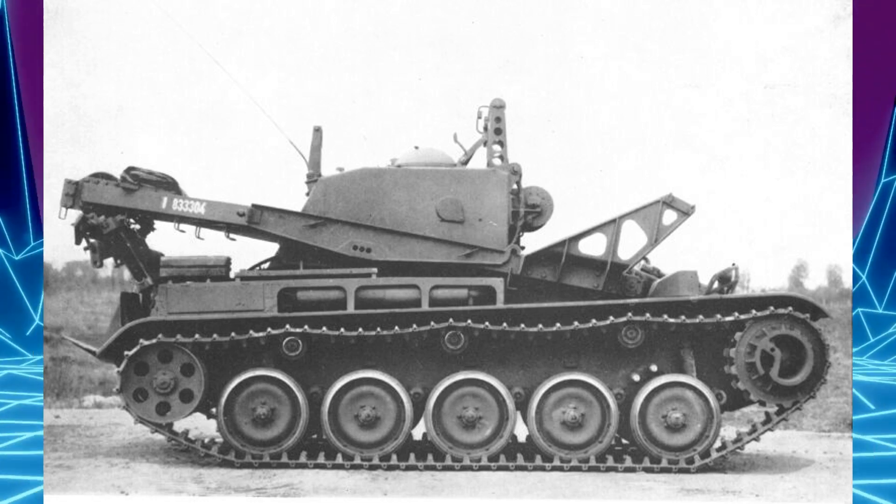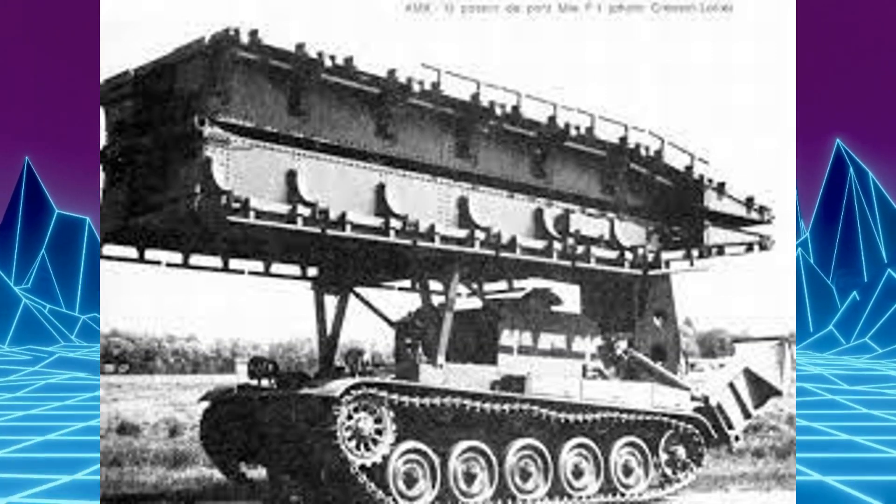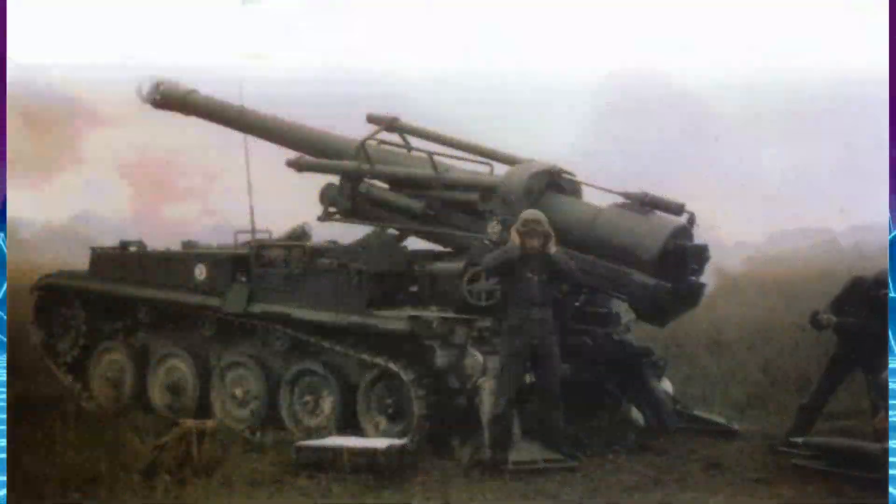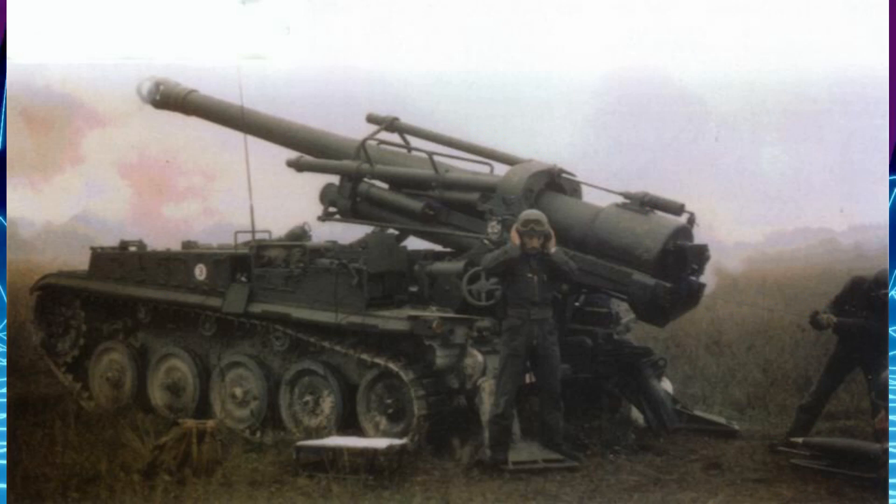La première version de l'AMX-13 était équipée de la tourelle FL-10, armée d'un canon de 75mm et d'une mitrailleuse coaxiale de 7,62mm. Le canon était alimenté par deux barillets, contenant chacun 6 obus. La munition anti-char pouvait percer 170mm de blindage.